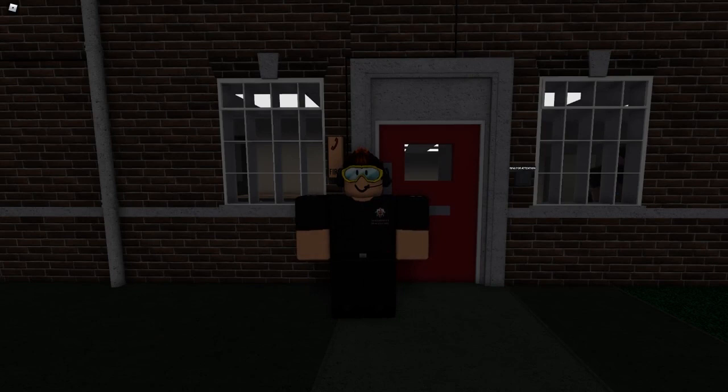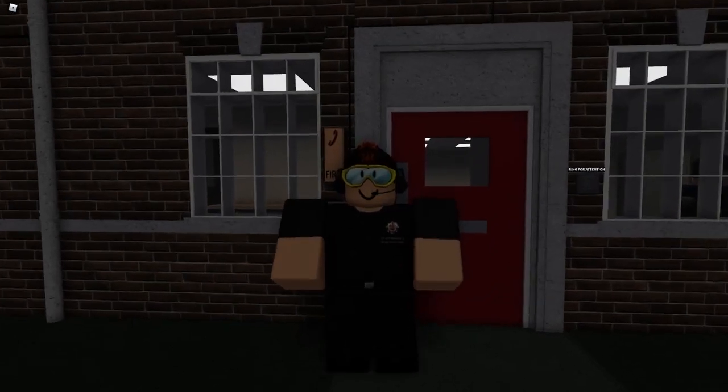Hello and welcome to Golf 404 Wivington Fire Station. I'm Watch Manager Nutty with Red Watch. Come on in.